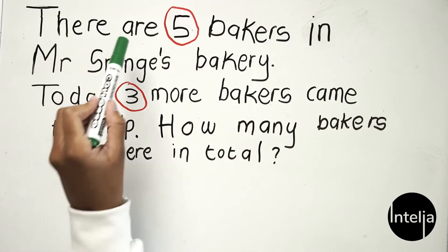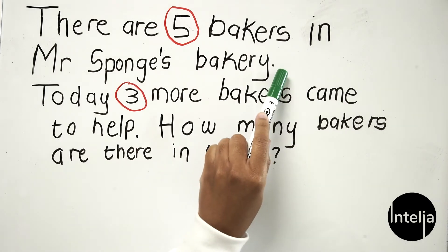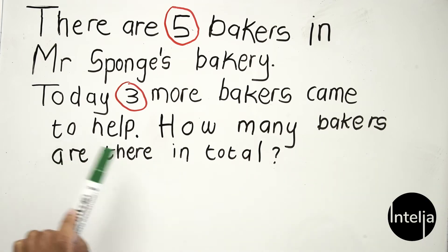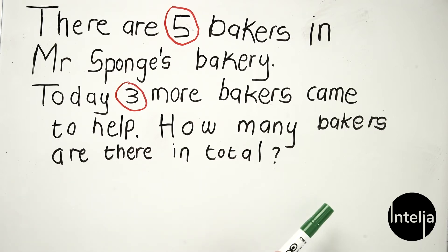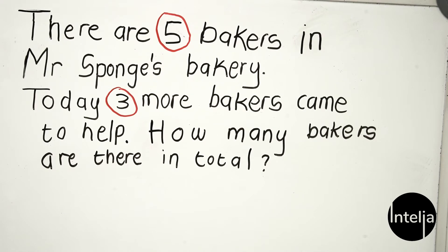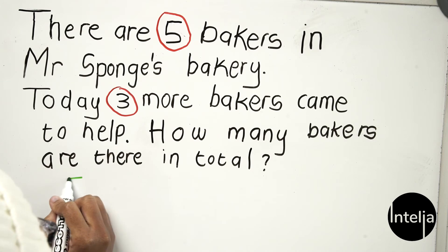I'll read the question again so you understand it better and can answer it. Let's read together: there are five bakers in Mr. Sponge's bakery. Today three more bakers came to help. How many bakers are there in total? Now let's write down our answers — there are five bakers in Mr. Sponge's bakery.